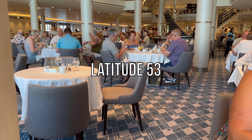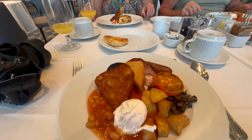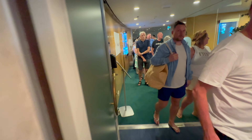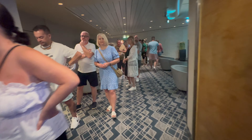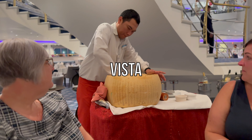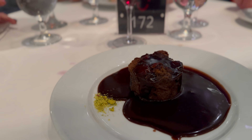Latitude 53 is the main waiter service restaurant, serving breakfast, lunch and dinner. The food here was excellent, as was the service. The menu included daily specials, so there was always something new on offer. It's worth knowing that queues can form at popular times — breakfast at 9am was particularly popular. Luckily we are early risers and had no trouble walking straight in at 8am. Vista is a dinner-only Italian restaurant, again with a full waiter service. It's a beautiful restaurant with great food. If you haven't booked, they give you a buzzer and call you when your table is ready.